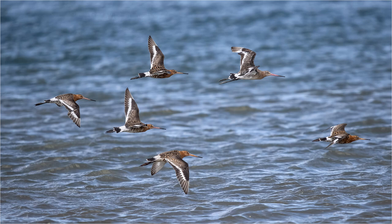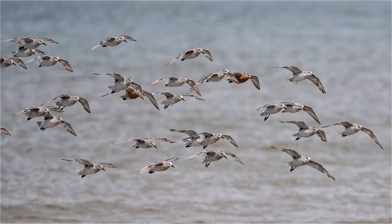You will often see birds as they fly from one area of the shoreline to another. If you can pick them up as they're flying in and pan with the bird, you can get a whole sequence of shots as the birds fly in.